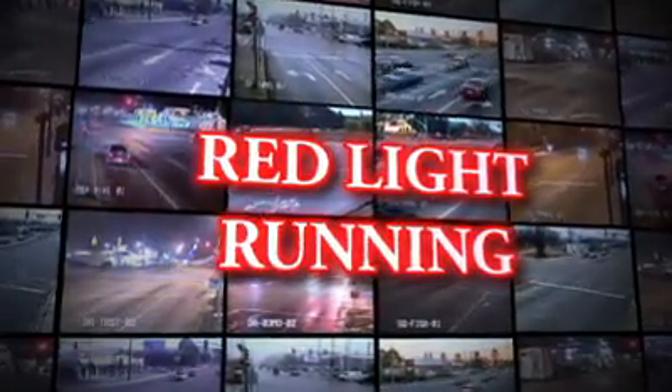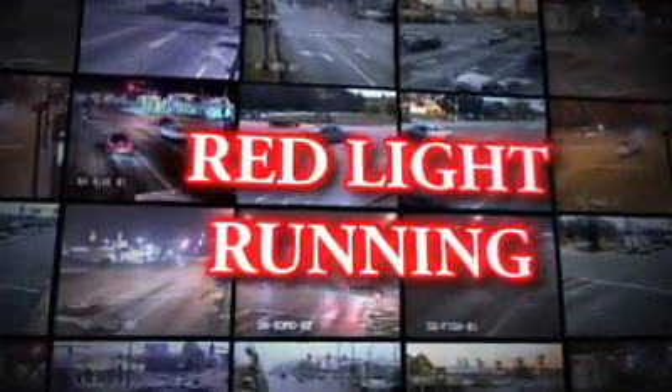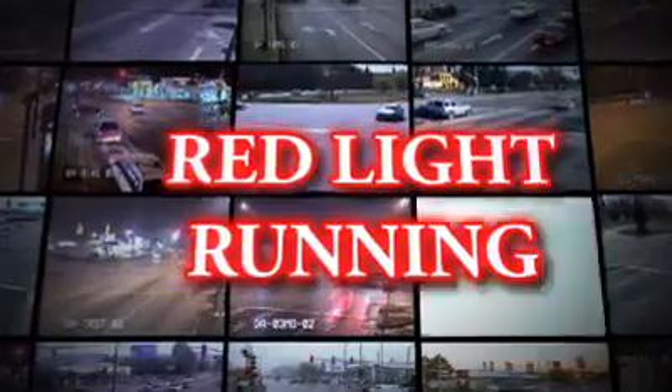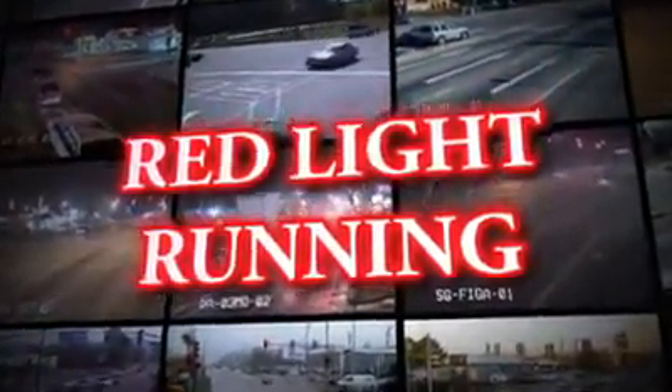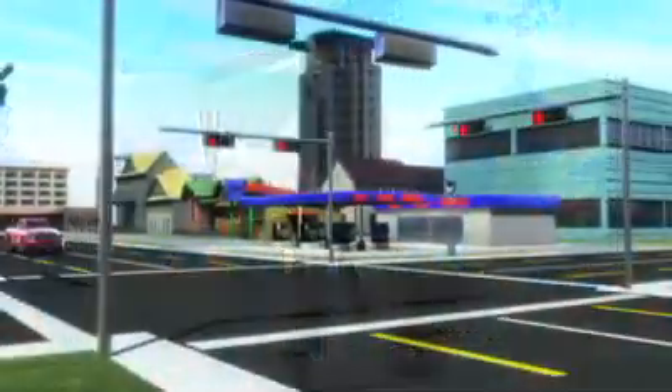America faces an epidemic of red light running, a serious danger to pedestrians, drivers and passengers alike. How can we get drivers to pay attention to red lights and obey the law? Red light cameras are an effective way to make our roadways safer.